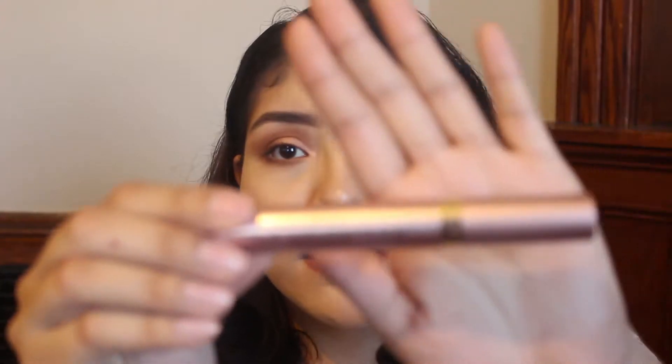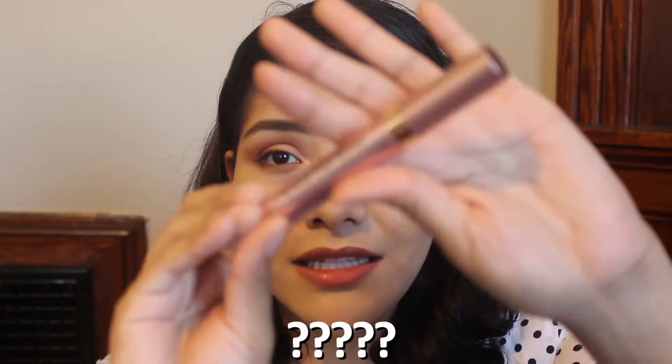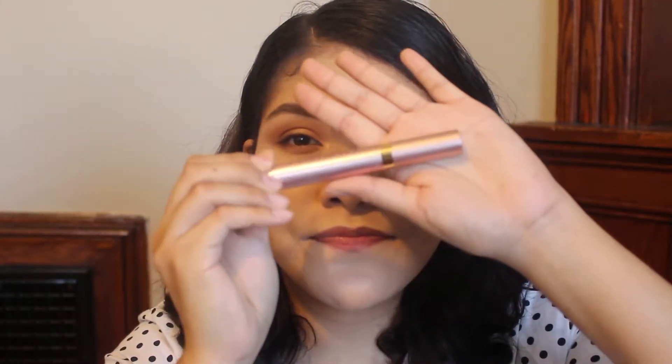So this is what the actual tube looks like. Let me take it out — up close. One day I'm going to get this focusing thing down, guys. So it looks like this, and I know you're thinking it: it looks just like the Too Faced Better Than Sex Mascara.